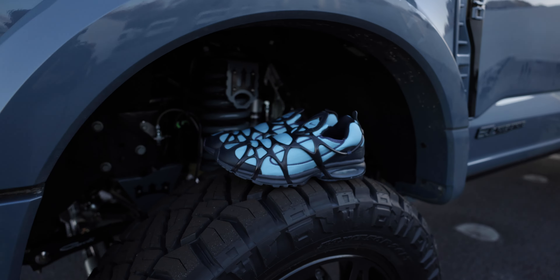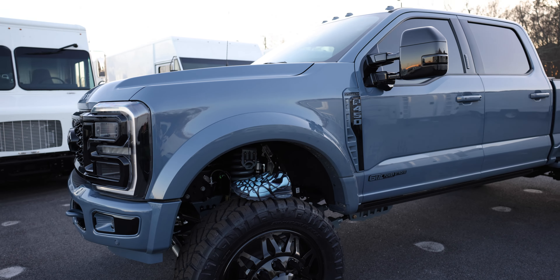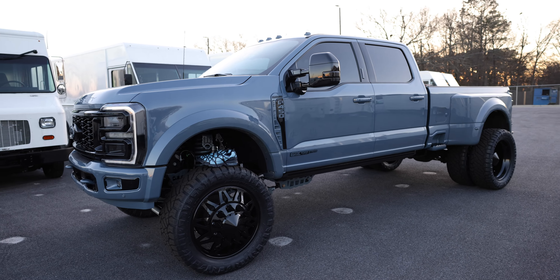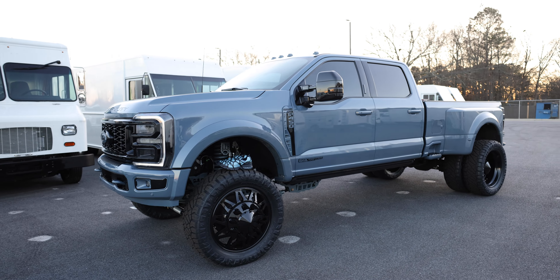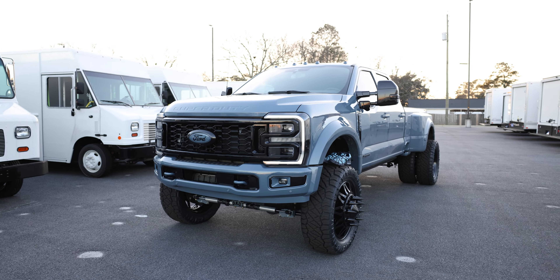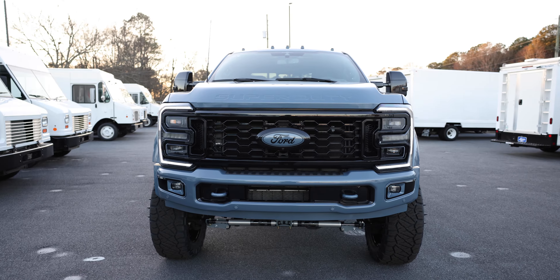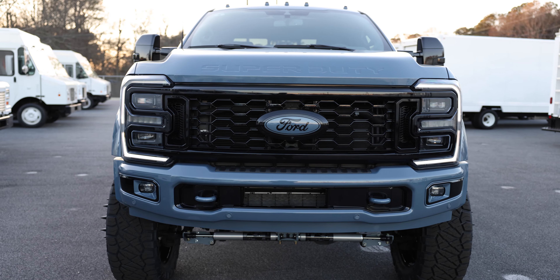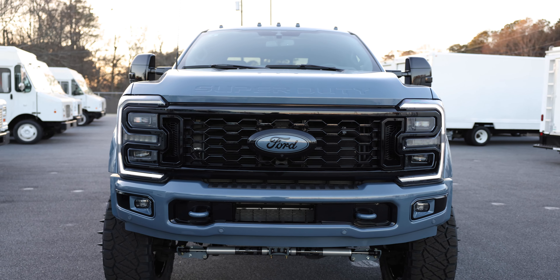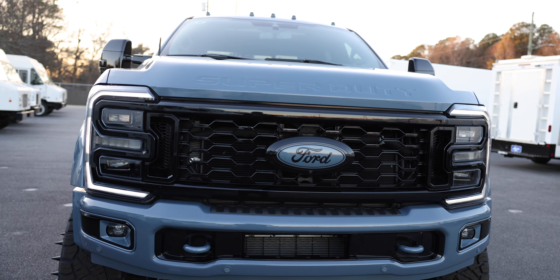And then to top it off, they gave me a custom pair of Nike shoes to match the Azur Gray. How epic is this? Our customers are so legit — they just continue to impress me and we continue to return the favor. 2023 Azur Gray Ford F-450 Platinum Reserve Edition. Look at the front — we had brushed aluminum and chrome accents all over the front of this bad boy. Toe hooks included.